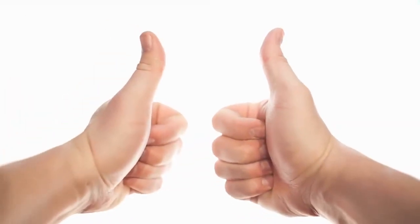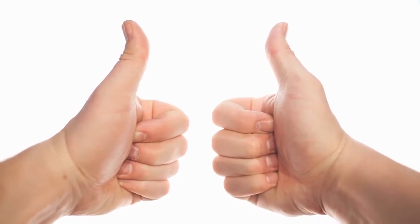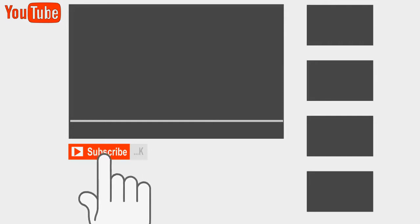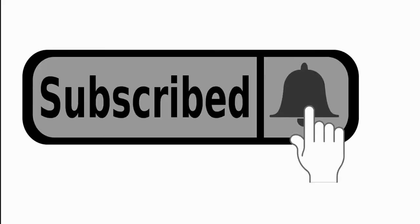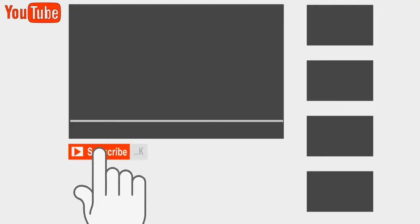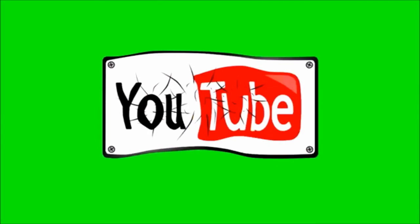If you found this video helpful, please give it a thumbs up and consider subscribing to the Treasures From Jones Health and Wellness family. We post 2 to 3 videos per week, so kindly hit that notification button so you'll know when future videos are posted. Please select another video now to watch. See you in the next video. Bye bye!